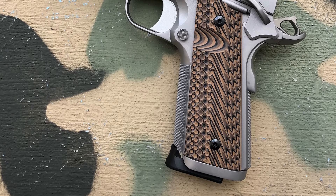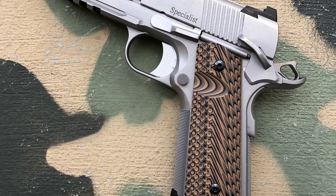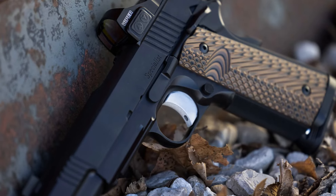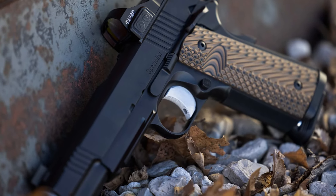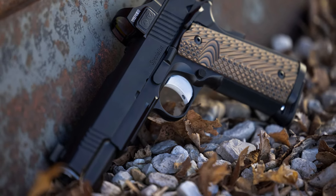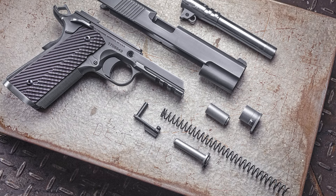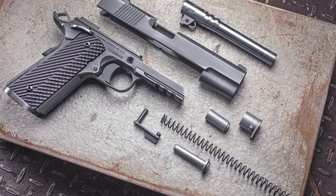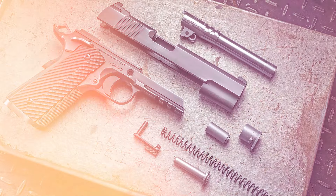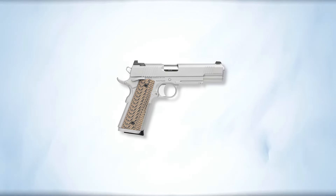The Specialist is a pricey 1911 chambered in either 9mm, 10mm, or 45 ACP. We're talking about an over two-thousand-dollar gun, so it's not within everyone's reach. However, in the grand scheme I can name at least five 1911s that are far more expensive with qualities not too far from the Specialist. It's available in stainless steel or black duty finish — both are good, so you can go either way without regret.